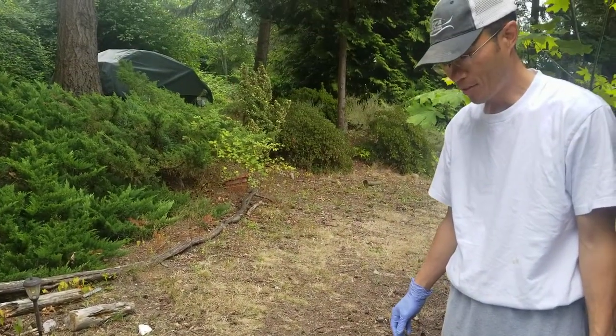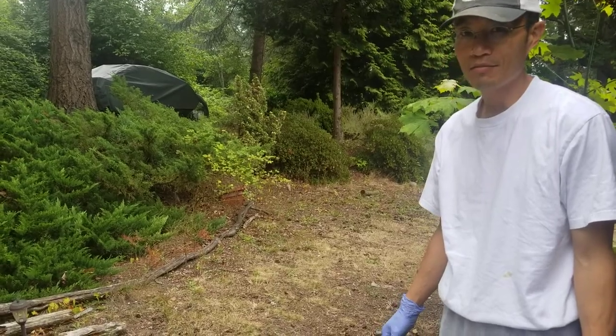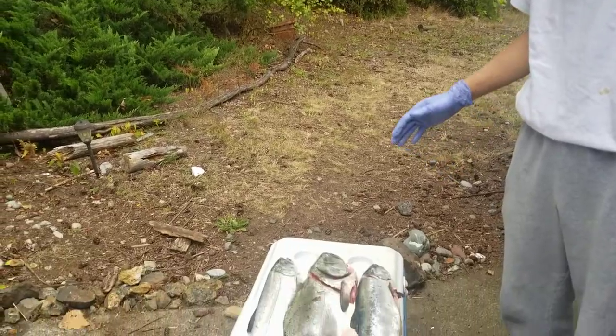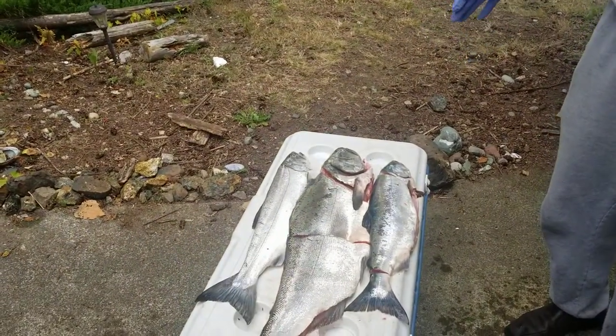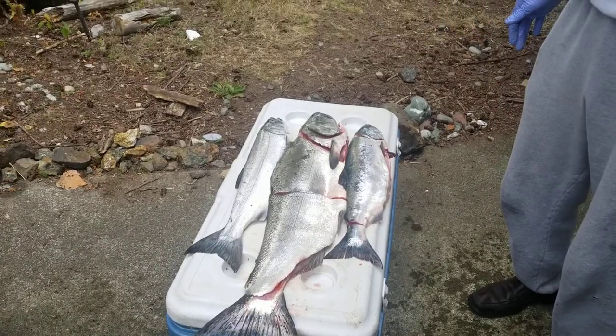We just happened to go out fishing for salmon, and we got fortunate in that we got the trifecta. We got a coho salmon, a king salmon, and a pink salmon out here off the Washington coast in the Puget Sound.